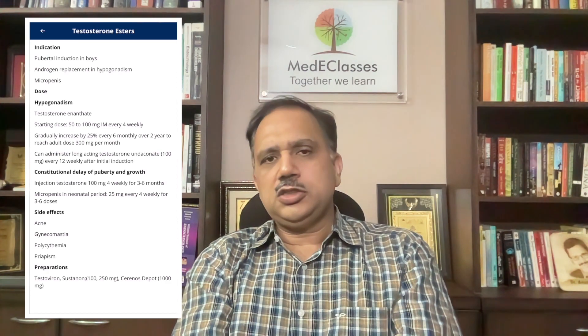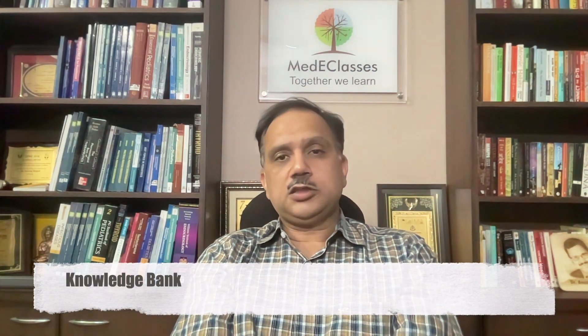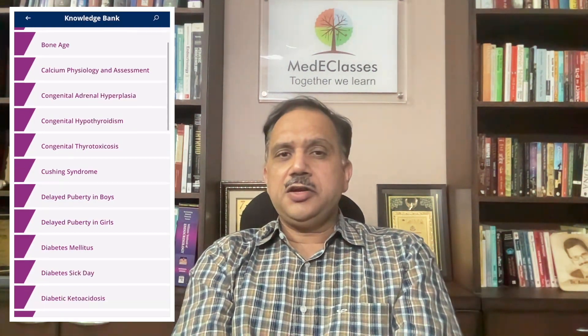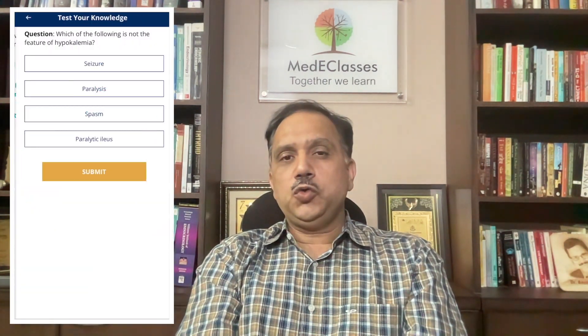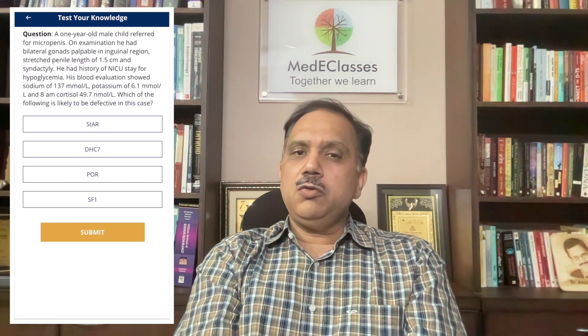The therapeutic section of the Medi Classes application provides information about specific drugs, their indications, doses, adverse effects, side effects, and complications. The Medi Classes knowledge bank provides comprehensive information about 50 different conditions with detailed information on pathophysiology, evaluation, management, and assessment. The application also comes with a question bank of over 800 questions, allowing rapid revision with explanations to assess your endocrinology knowledge.